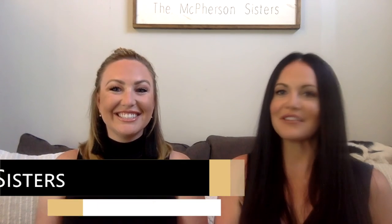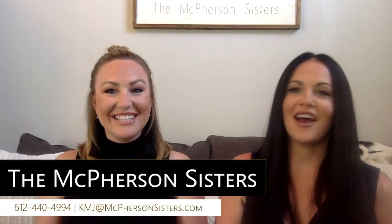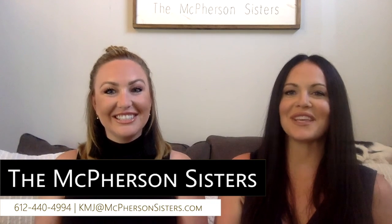Thank you so much for joining us this week. We hope you found this information useful. Be sure to tune in next week. Thank you so much, you guys — have a great week.